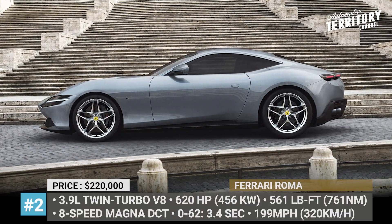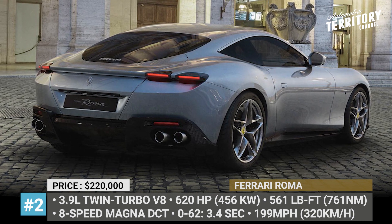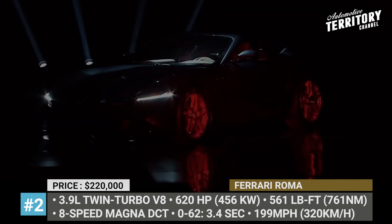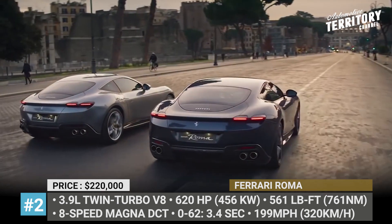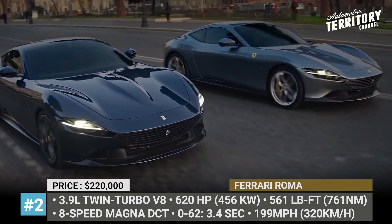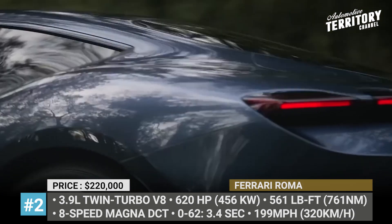Ferrari Roma. Forget about the latest Ferrari designs and journey back to the simpler times of the 1960s. The Roma Grand Tourer follows the Nuova Dolce Vita — translated as the "new sweet life" — approach, where nostalgic yet timeless design is combined with advanced drivetrain and aerodynamic solutions. Technically based on the Portofino Coupe, the Roma GT gets 70% all-new components.